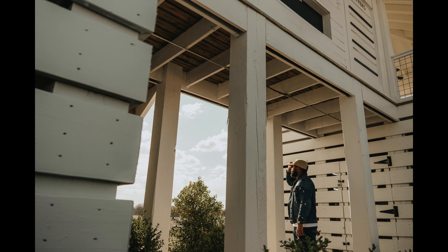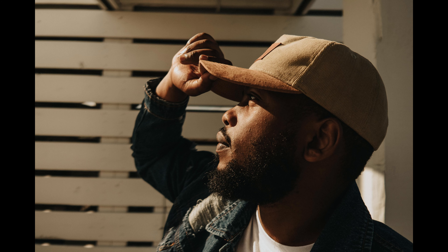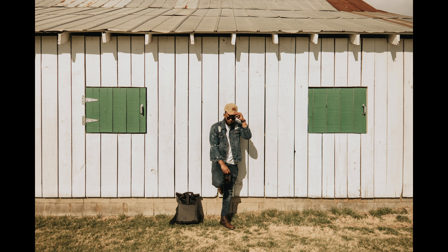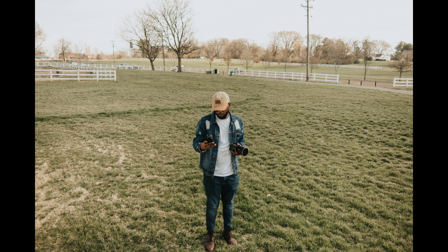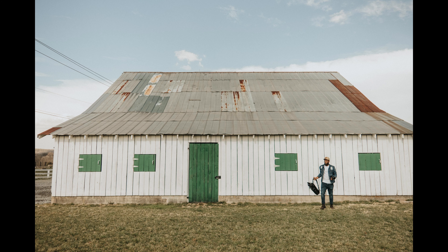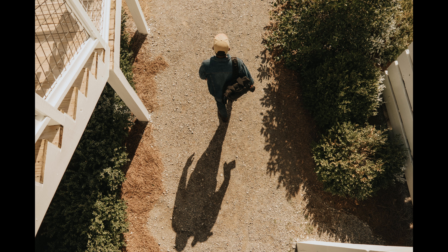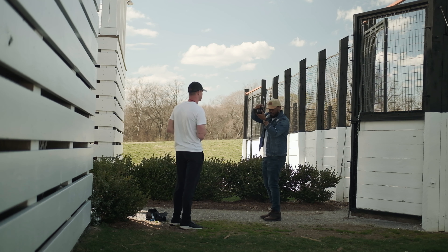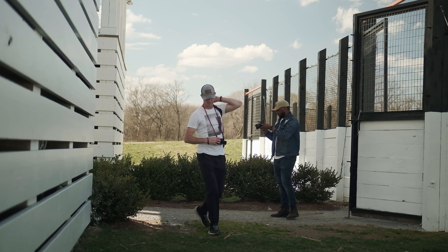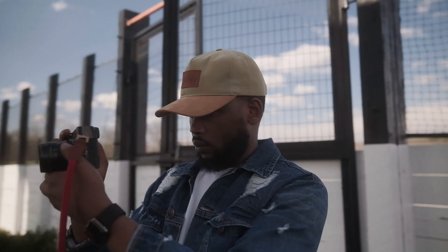Alright, step to your left. You might have to hold the camera in the left hand. We got Molly back on the Fuji.